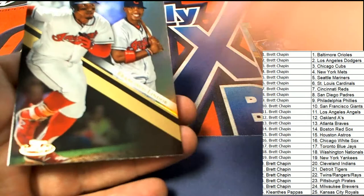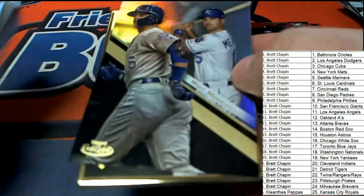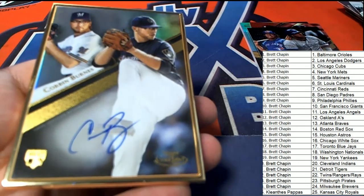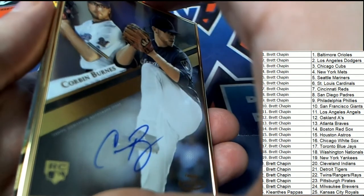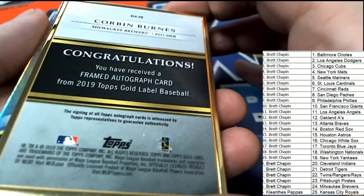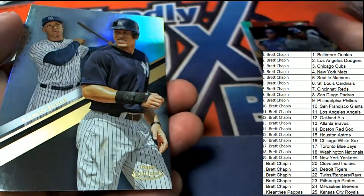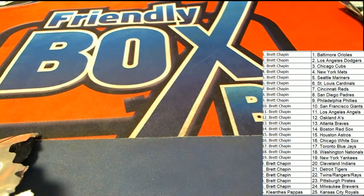This ends up being a really good box. What kind of hit do we have here? Good luck everybody in Gold Label. We'll find out — it's going to be a framed one right here. It's a Corbin Burns Auto! Congratulations to the Milwaukee Brewers owner, Brett. So way to go, Brett. Nice hit. There's the Aaron Judge. So that's our box break everybody in this Gold Label Baseball.